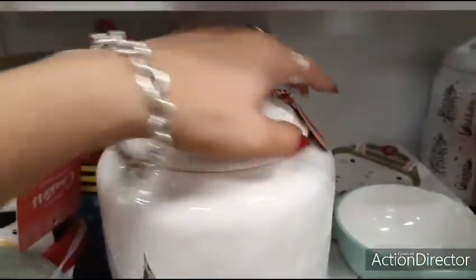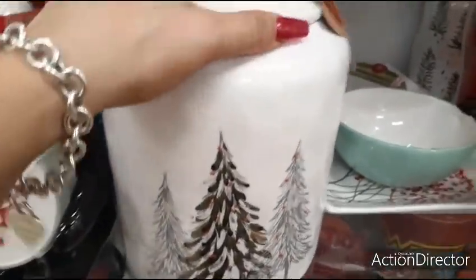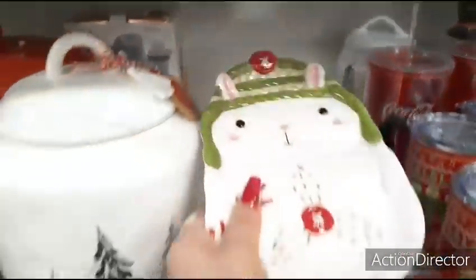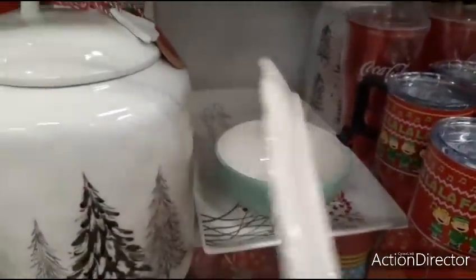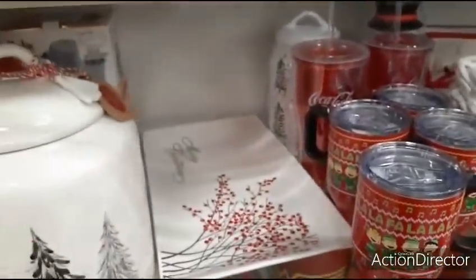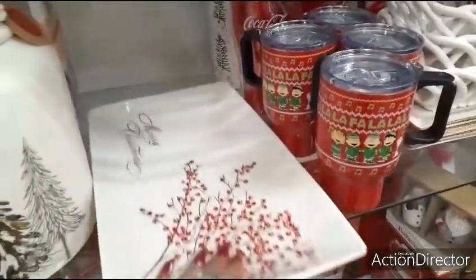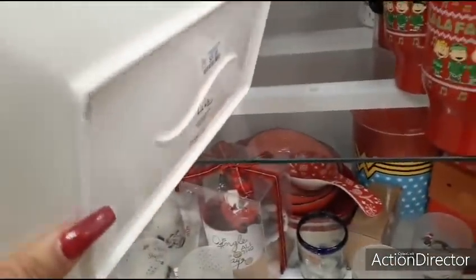I also have this one — it has a little charm on the top, it's just the Christmas trees. Oh, this is cute. Almost looks — is that a rabbit? Spoon holder, $4.99. I don't need another spoon holder either. Oh my gosh, look at this tray. $9.99.